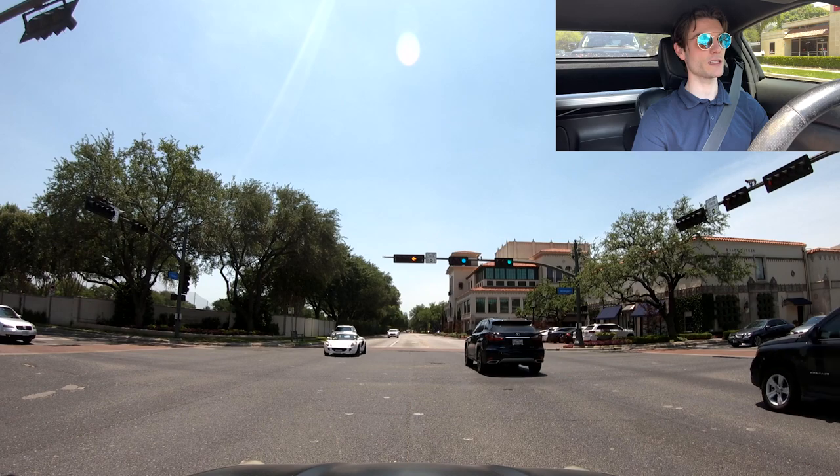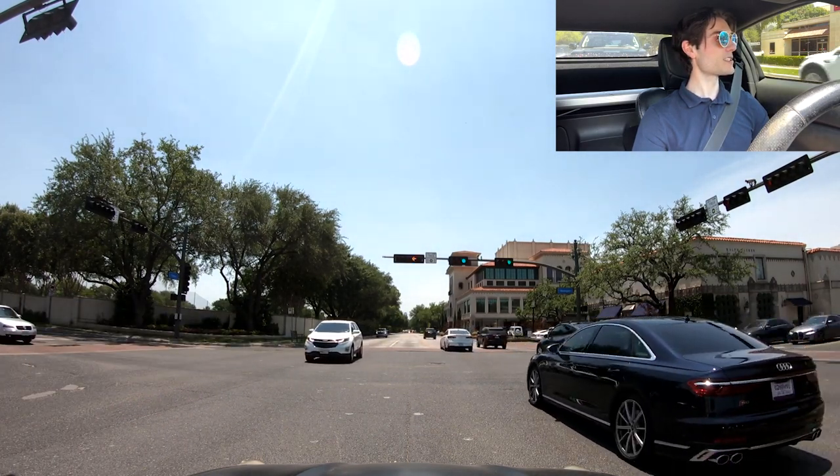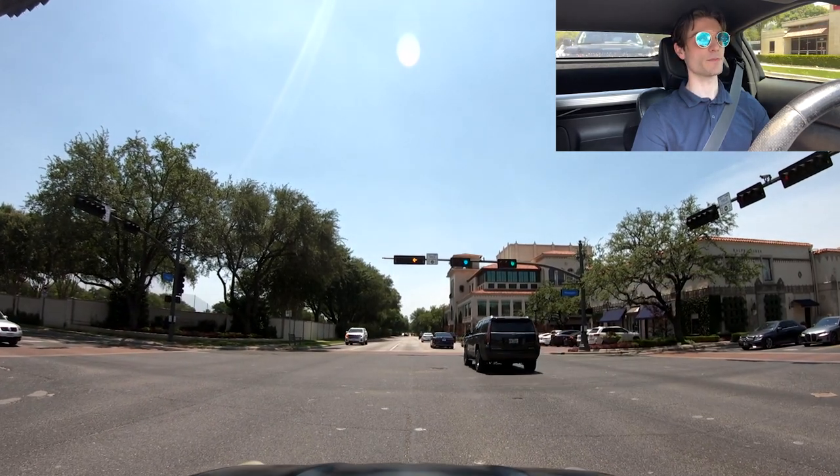Is that a white Lotus Elise? Not too shabby. I'm telling you guys, come down to Highland Park if you're a car photographer and you'll get some nice pics.